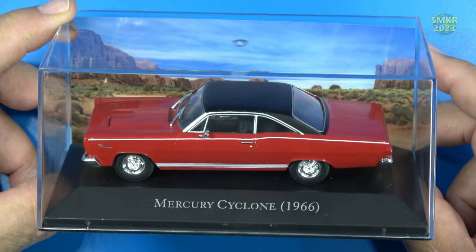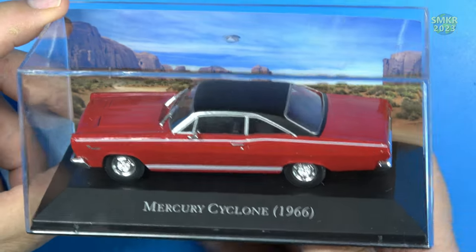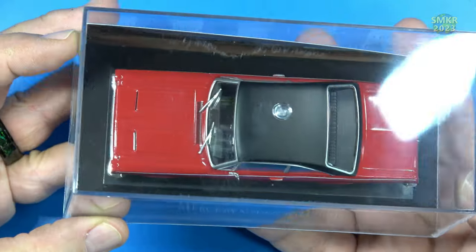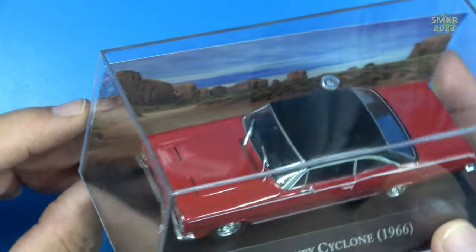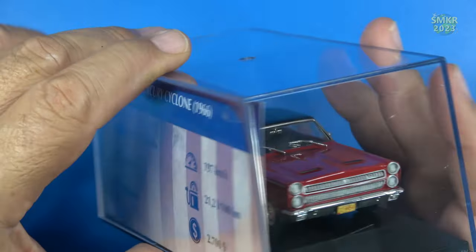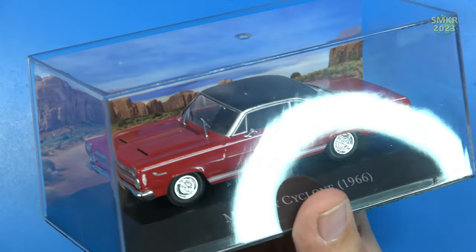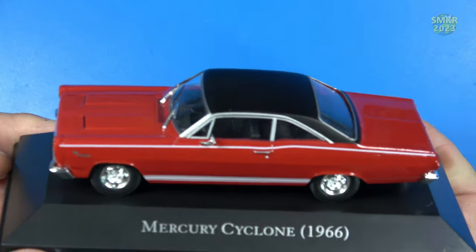Up next is the Mercury Cyclone from 1966. Ford, Lincoln, and Mercury were all together back then — separate manufacturers, with Mercury being more luxurious than the standard Ford. This is a two-door with a black vinyl hard top and hood scoops. The background looks a lot like New Mexico. This car sold for $2,700 back in the day — can you imagine that? What a collectible.